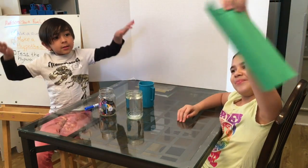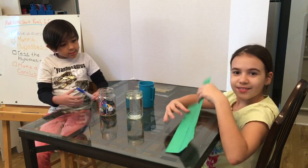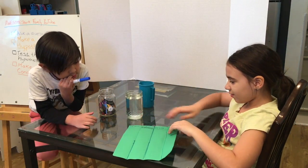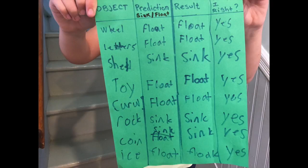That's going to serve as our data sheet. On our data sheet, we're going to record the object — the thing we're going to sink or float — our prediction, whether it's going to sink or float, and the result, so whether it actually sank or floated. And then we're going to ask the question: was I wrong?